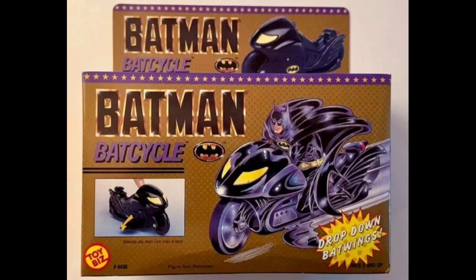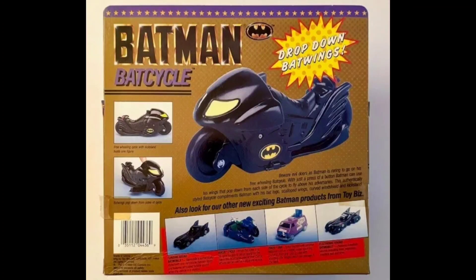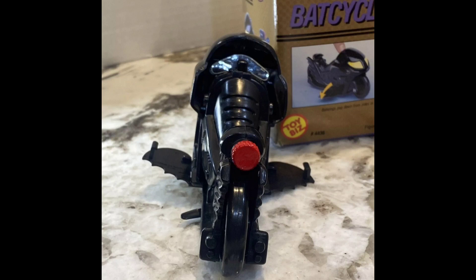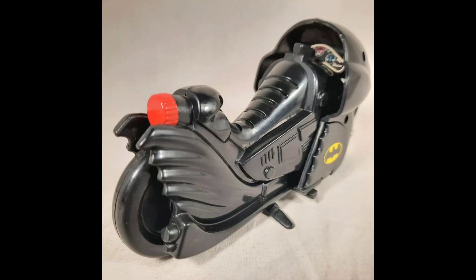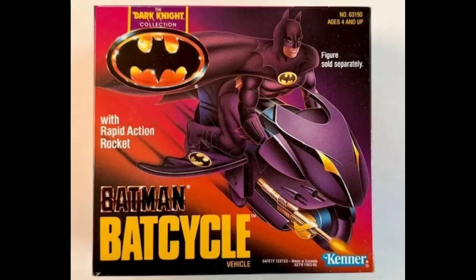And here we have this 1989 Toy Biz Batman Movie Bat Cycle — even though Keaton was never given a Bat Cycle. It has those drop-down Bat Wings. I always thought it was pretty cool. And here we have the 1990 Kenner Dark Knight Collection Batman Movie Bat Cycle — again, he never had a Bat Cycle. They should have given him one. Instead, they killed him off.